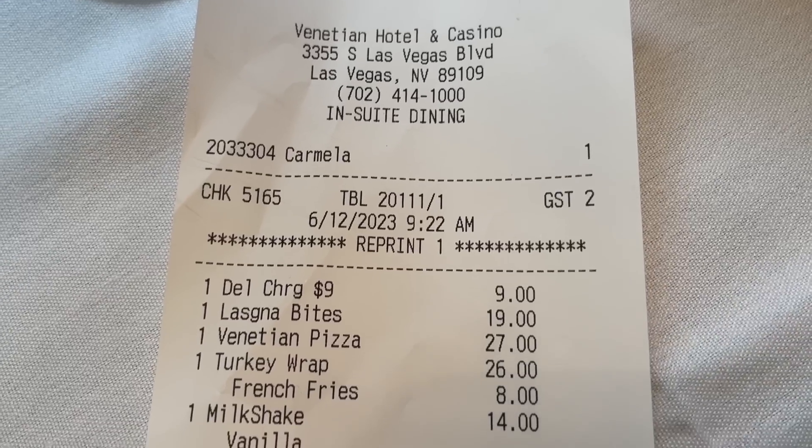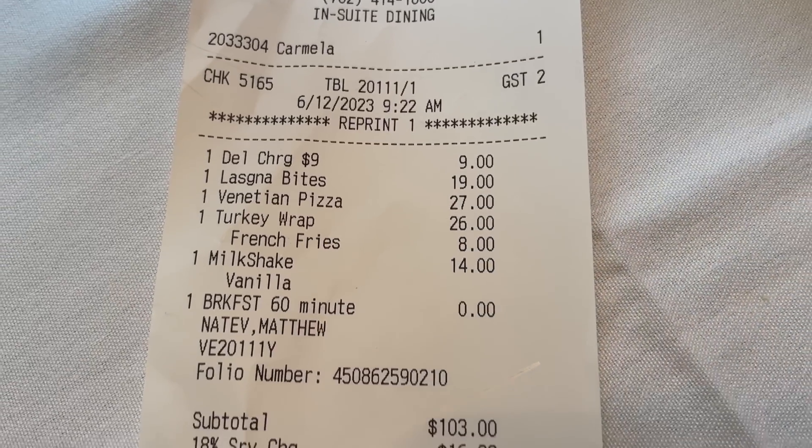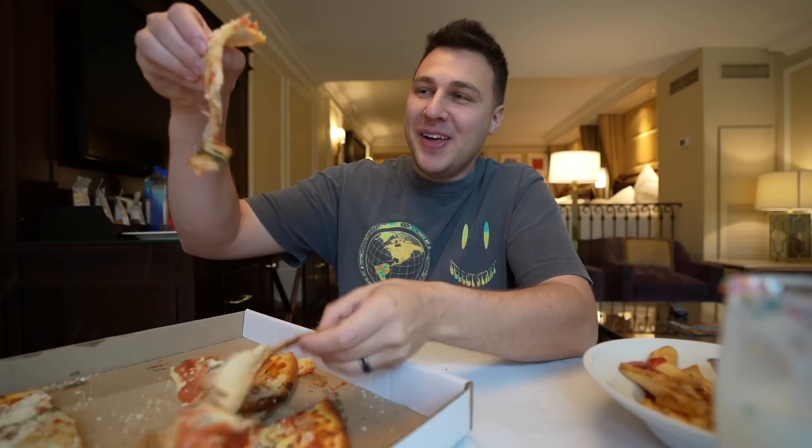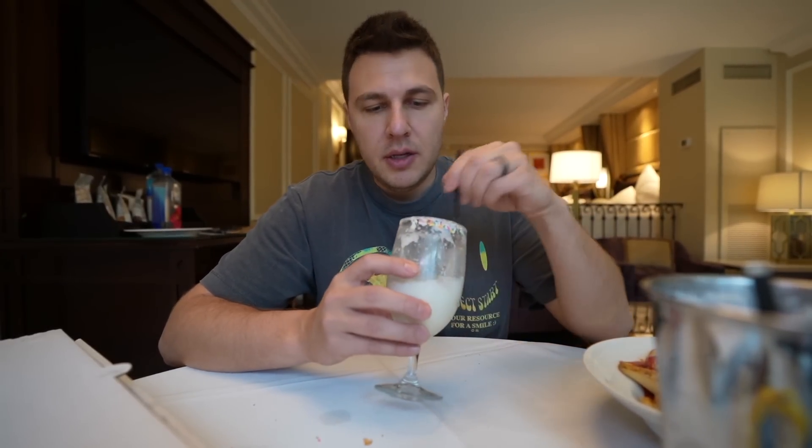Here's the total for everything with in-suite dining: $128.55. Overall I had a really good experience with this room service — I enjoyed it, there was a whole little experience to it. It's definitely overpriced, but you know that going into it, so there are no surprises. Let me know if you enjoy room service, or after watching this video, would you try it?